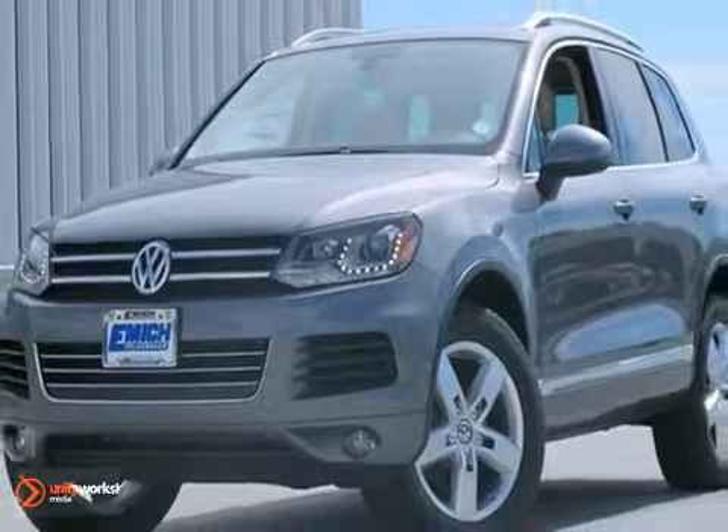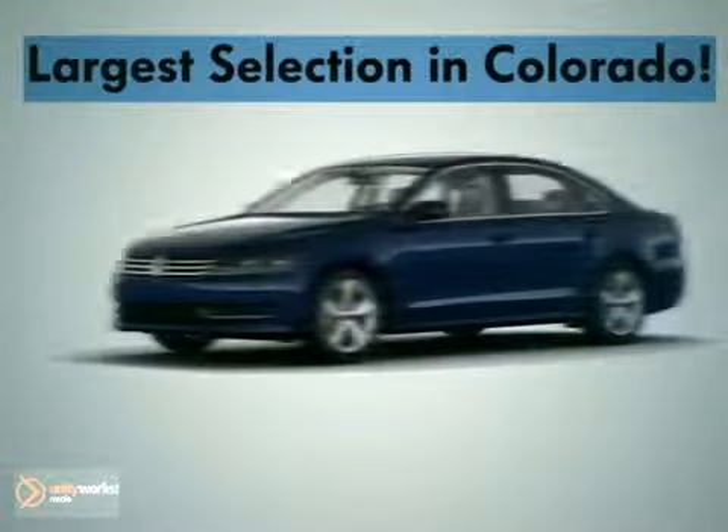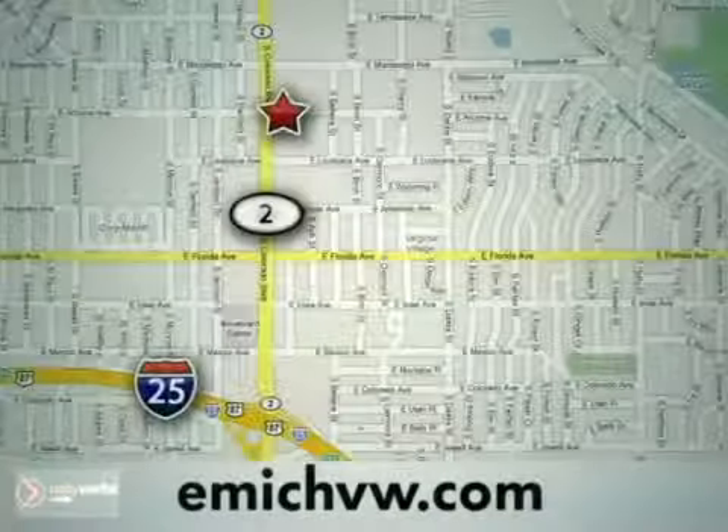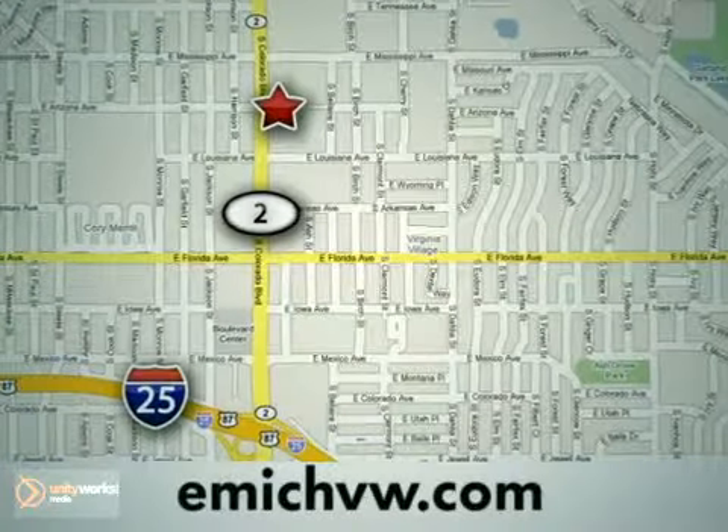Come on in and take a look. At Emich Volkswagen, we have the largest selection for both new and pre-owned Volkswagens in the state of Colorado. We are centrally located at 1260 Colorado Boulevard in Denver.